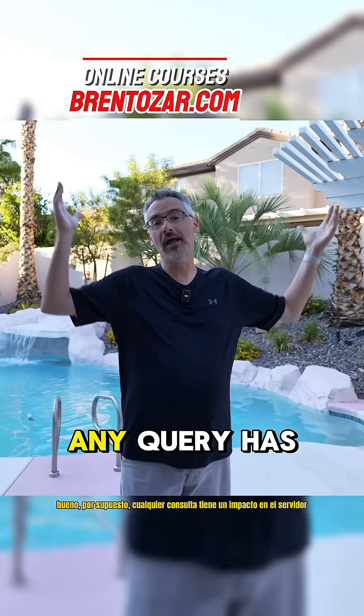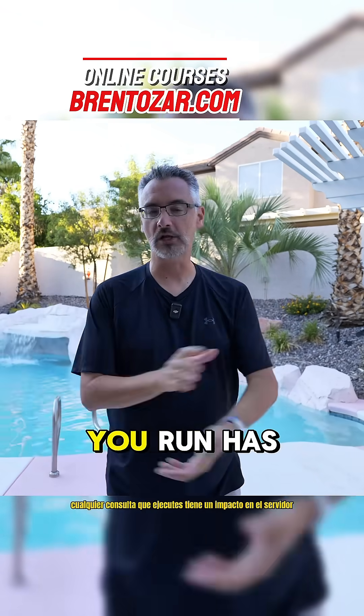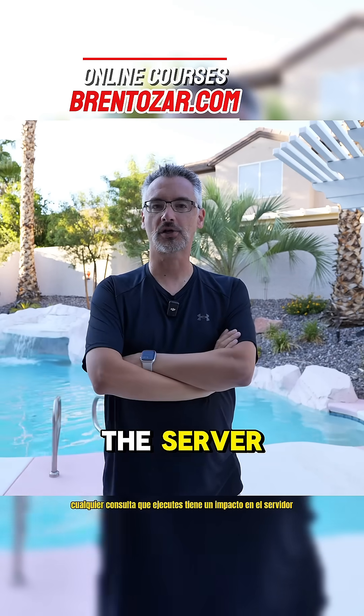Well, of course any query that you run has an impact on the server.